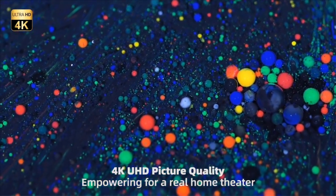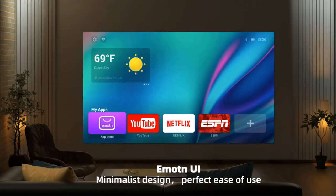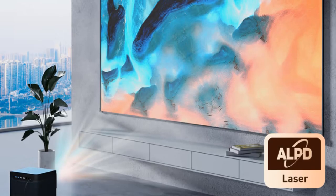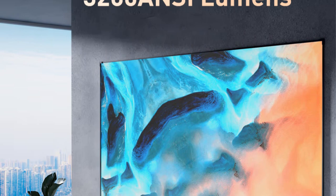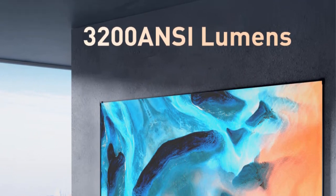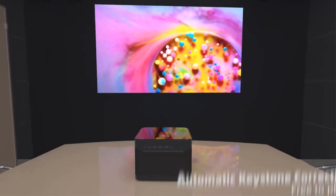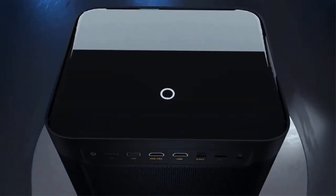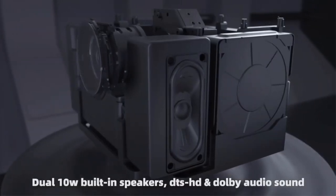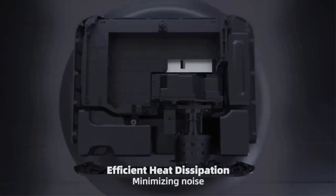One notable feature of the DANG by Mars Pro Projector is its large built-in memory of 128GB. This substantial storage capacity allows users to store and access their favorite media files directly from the projector, eliminating the need for external devices like USB drives or media players, offering convenience and ease of use. The projector also supports active 3D technology, enabling users to enjoy 3D content right in their home theater setup, making action-packed movies and games more engaging and captivating.